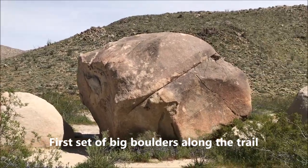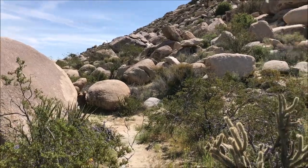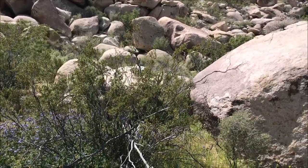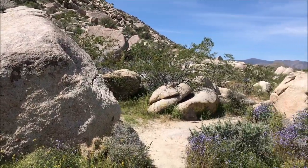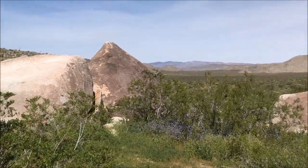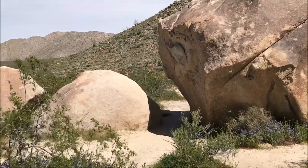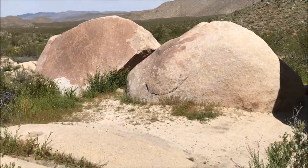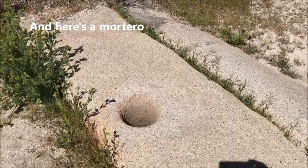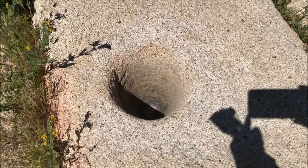Here amongst the first set of boulders that I came across, I suspect the Indians have set up camp right at this spot a long time ago. And in one of these rocks you can see what they have dug to grind the seeds and nuts.